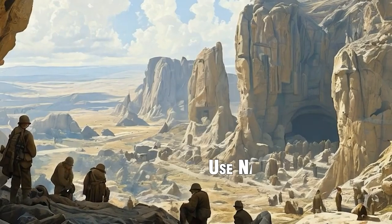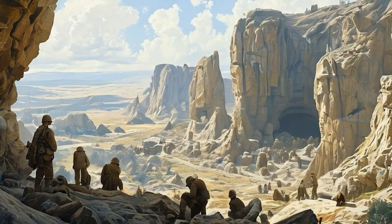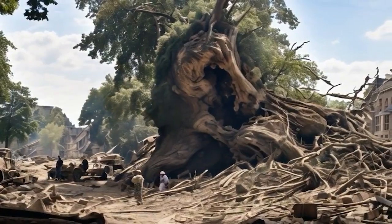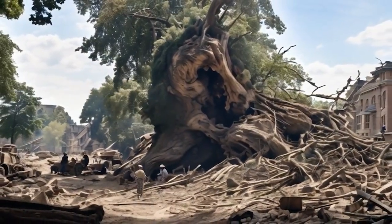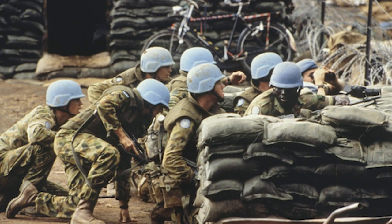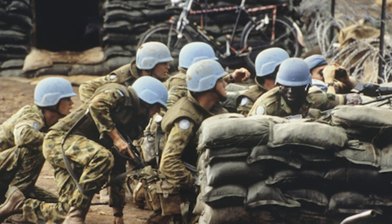4. Use natural cover. Take advantage of natural cover like hills, trees, and large rocks. These can provide much-needed shielding from debris and the direct impact of missiles. Remember, any barrier between you and the explosion can help increase your chances of survival. Ensure everyone in the family stays together and takes cover behind the same natural barrier.